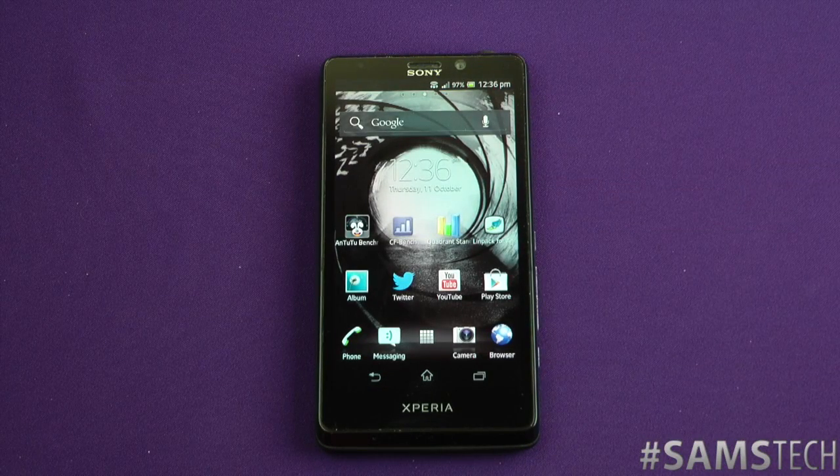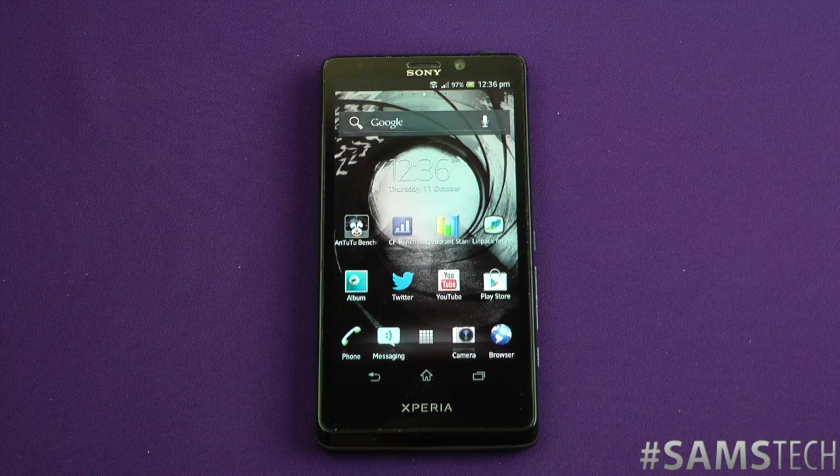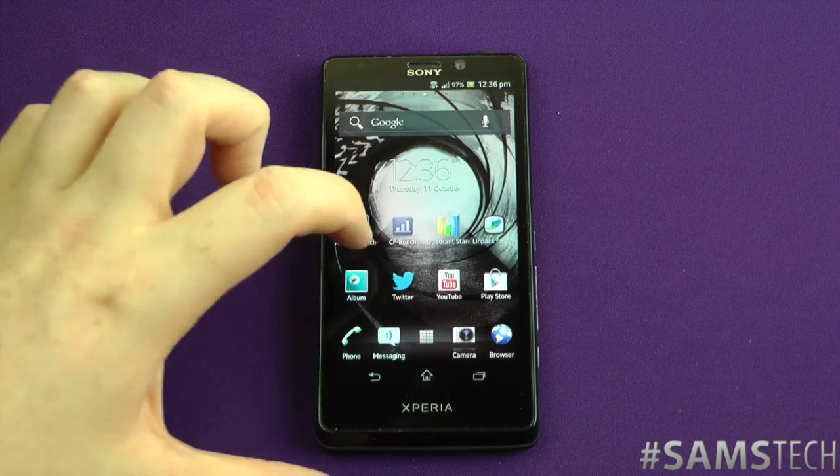Hey everybody, Sam back once again. This is the final benchmarking video. The reason I've split them into different ones is because people want different ones — I didn't want to make you watch through all of them. So anyway, here it is: this is the AnTuTu benchmark. This is one that's not as popular as the other ones, but a lot of people still did want it.